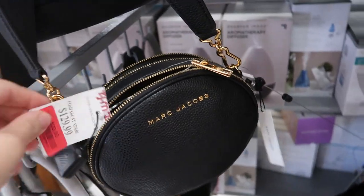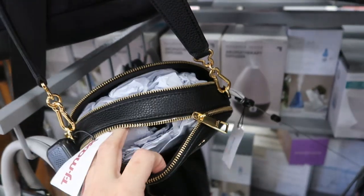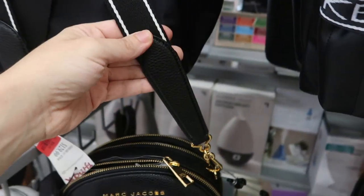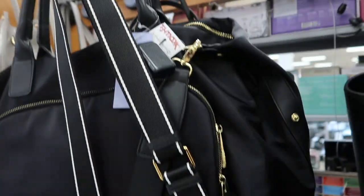That's what the bottom looks like. The Marc Jacobs is really cute — it's a crossbody and it's on clearance for $99.99. There are two little zipper pockets and the strap is leather here and then it goes to a nylon, it's adjustable.